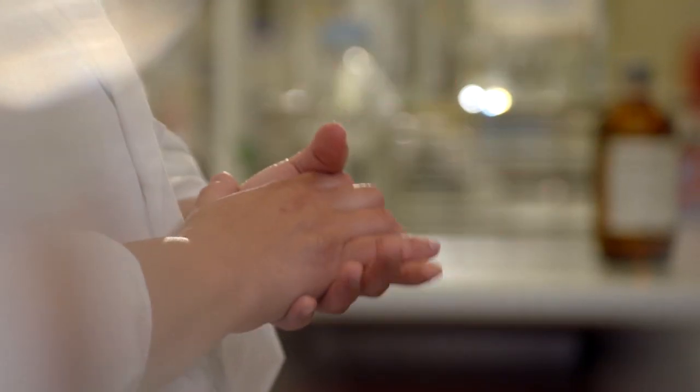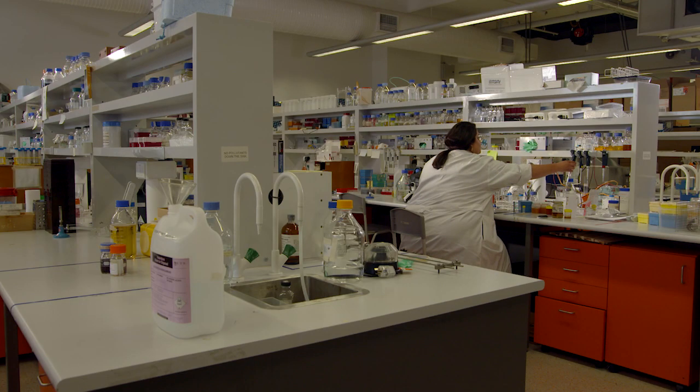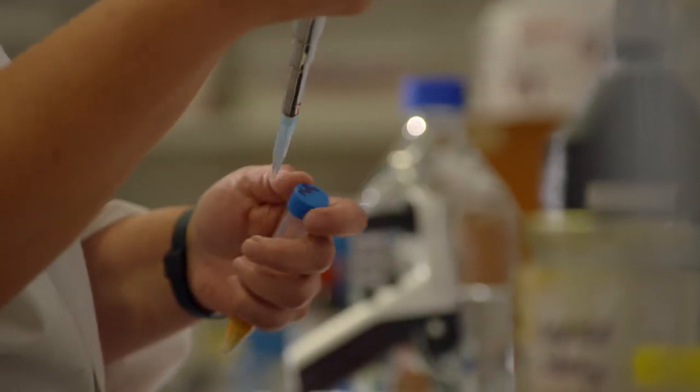Honey in general has been used as a medicine throughout the history of the human race. We didn't really understand how it worked — we just knew that it was useful — and now we're understanding that it's actually because honey has this really potent antibacterial activity. Dr. Nural Cokcetin has been researching the superpowers of honey for 10 years.